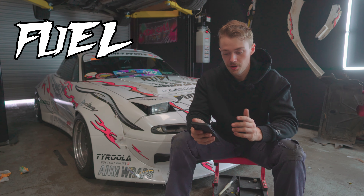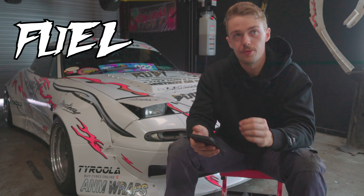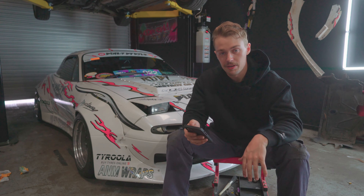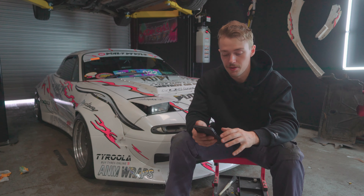Next thing: fuel. Because I had quite a few things break over the weekend, I didn't use as much fuel as I thought I would, but I ended up spending $256 on fuel. That was 98 octane, middle of nowhere — so a little bit more expensive than normal.